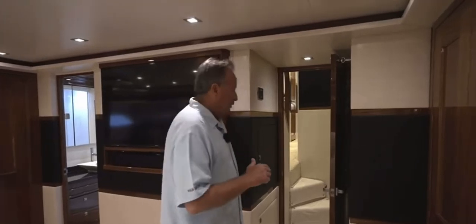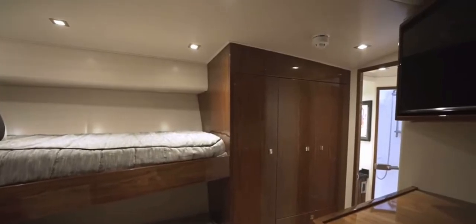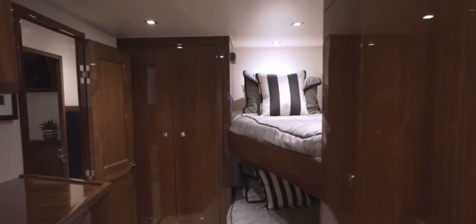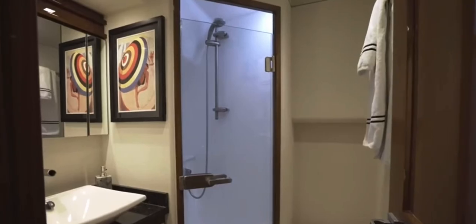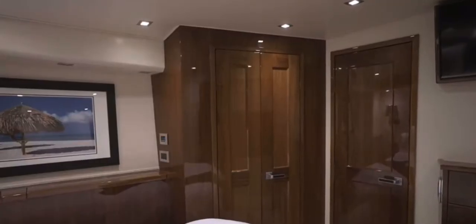Follow me forward to the crew quarters on the starboard side. Here we have a nice upper and lower berth with storage, and separate hanging closets for both the captain and the mate. Going aft, you have a nice en suite large head and shower for the crew. Across the hall from the crew quarters, we have our first VIP stateroom with a king-size bed, walk-around, hanging closet and storage on both sides.